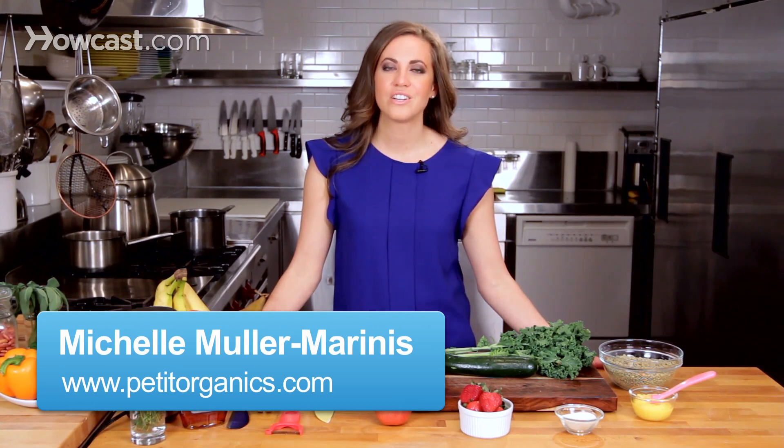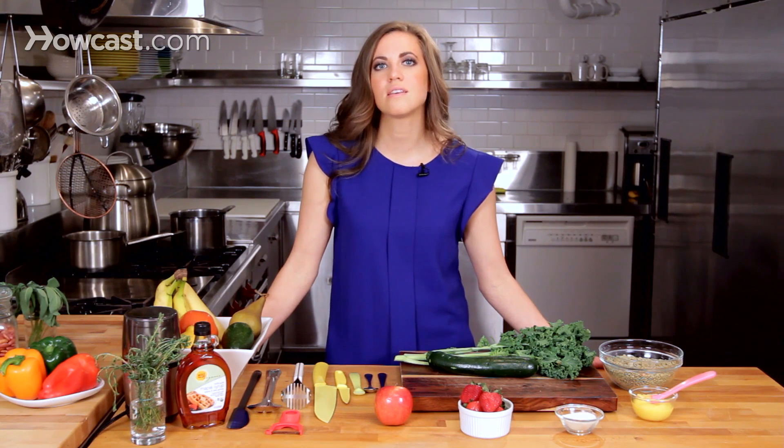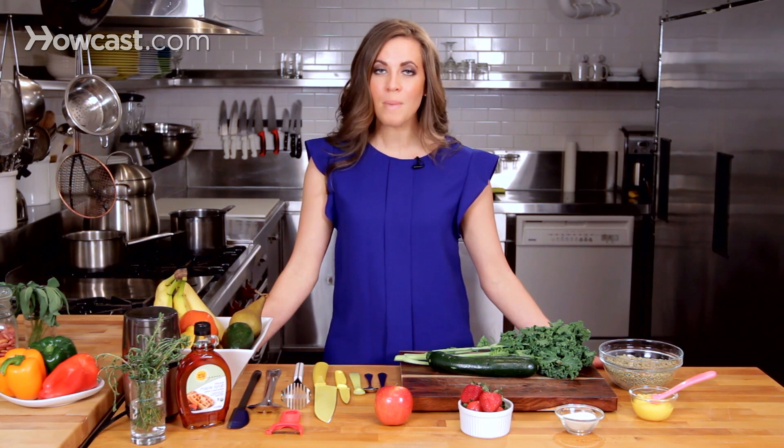I'm going to talk about the top indicators that your child is ready to start on solid foods. The first and most obvious sign is that your child actually shows interest in food. It's really important for mothers and fathers to try to sit down and eat with their children, especially with babies even before they're eating, because this shows them what eating is all about — the hand to mouth movement and the fact that it is something pleasurable. Once your child is starting to turn their head and is interested in what you're doing, that's a great indicator.